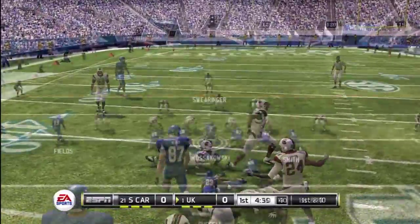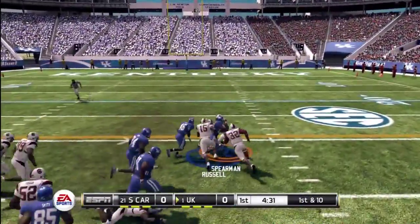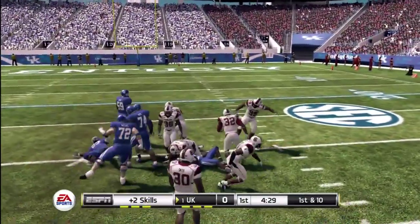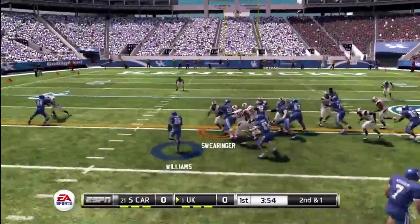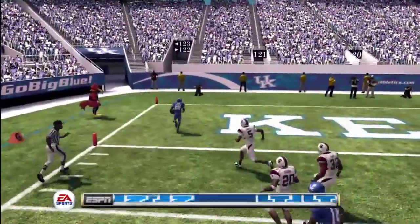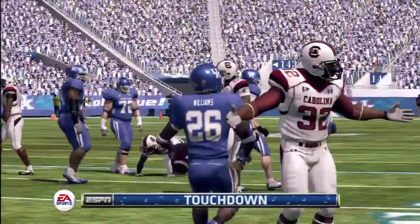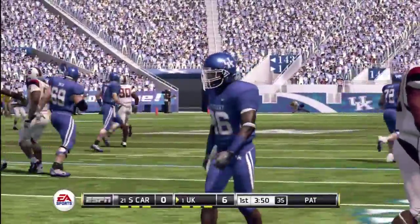Gets it to his wide receiver. The halfback gets the call and he answers big time and he's taken down. They go with the run, big opening — he scores! What a play. Did you see how explosive he looked? He had his sights set on the end zone.